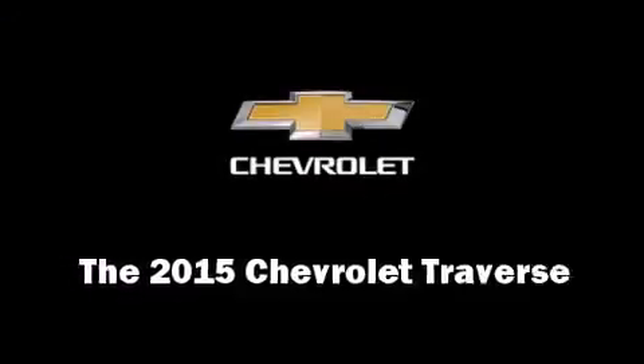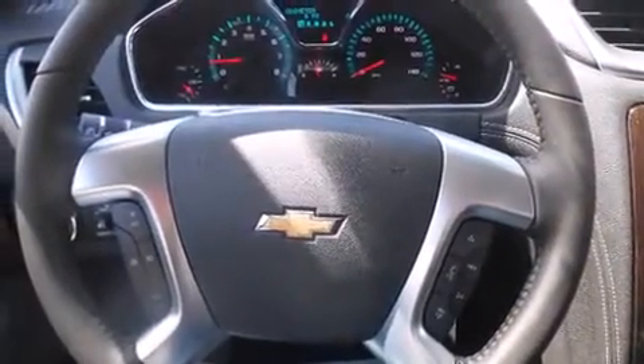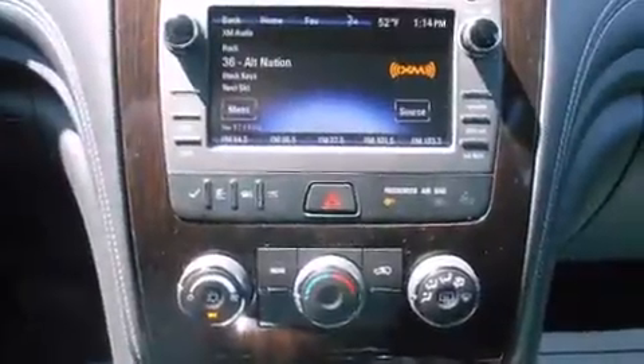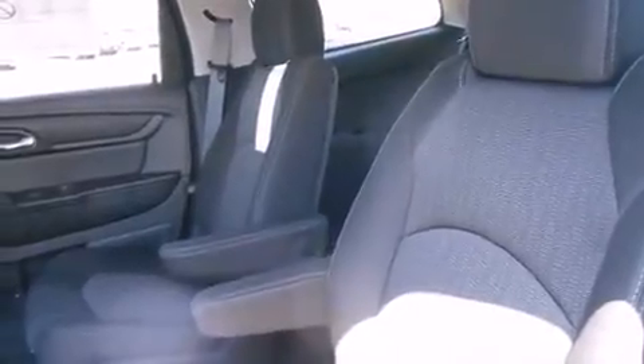The 2015 Chevrolet Traverse. A 3.6 liter V6 engine pairs with a sophisticated six-speed automatic transmission, and for added security, dynamic stability control supplements the drivetrain. Chevrolet infused the interior with top-shelf amenities such as front and rear reading lights.